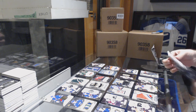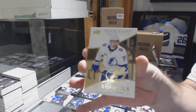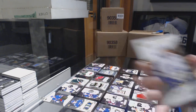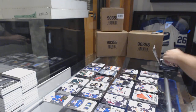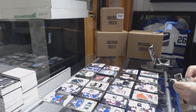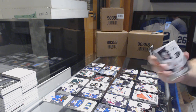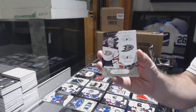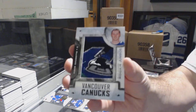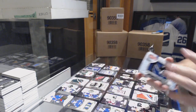Card number one: exquisite rookies number 271, Anthony Sorelli. Card number two: base 249, John Gibson. Card number three: team logo jumbos, Adam Gaudette.